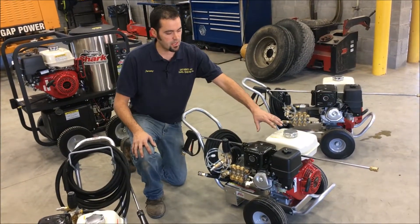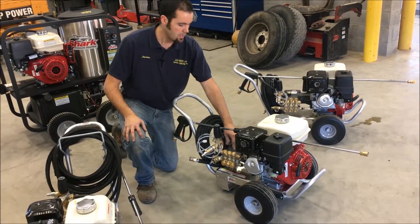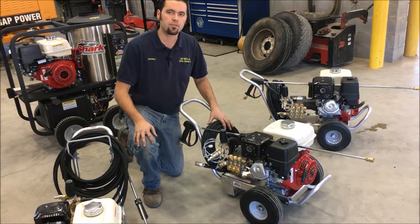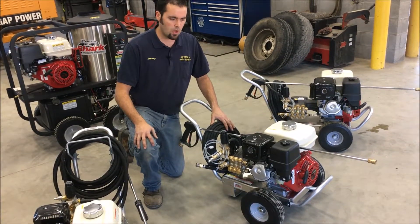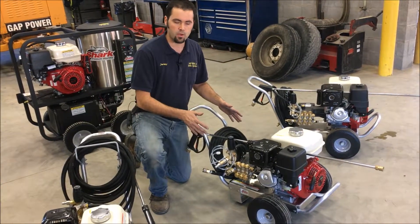This is the next pressure washer in the lineup — the GX 270 9 horsepower engine with the triplex pump. This one puts out 3,500 PSI at about 3.3 gallons a minute. It's still heavy-duty washing, similar to the large one, but comes in at a better price point.